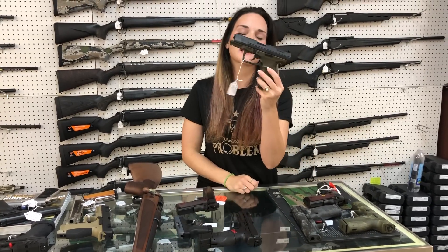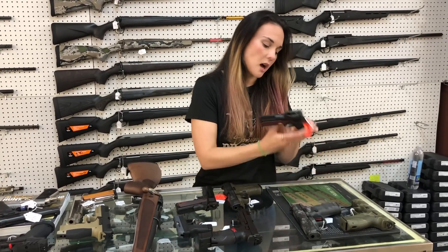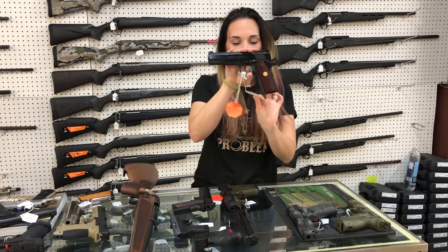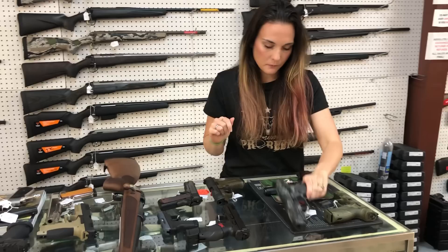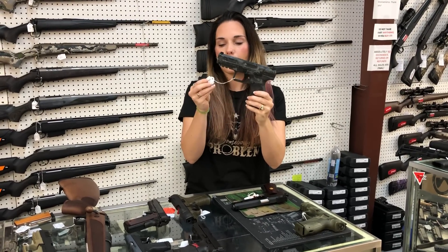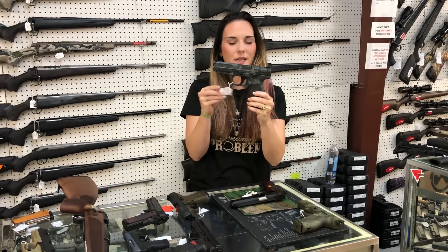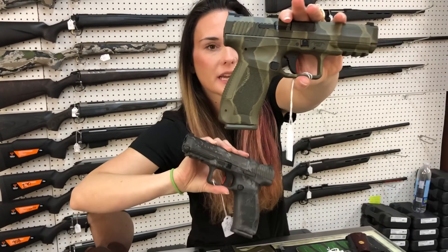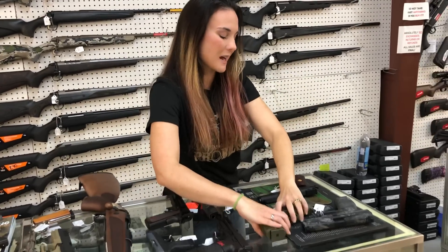Walther P99 Vinyl Series in 9 millimeter — $700. Gold Cup National Match Colt 45, Series 70 — she's going to be $1,145. New Canik patterns on the market: TP9 SF in Gray Tiger — $400, and the Reptilian Green — also $400. Both are the SF 9 millimeters.